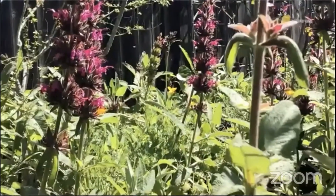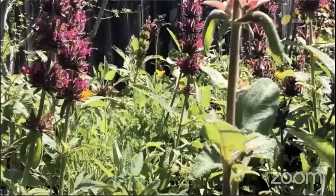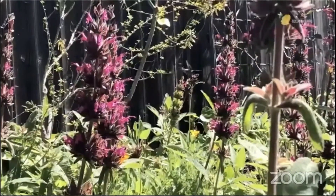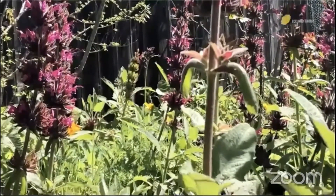With a host of pollinators and beneficial insects attracted to various native plants, I can see how the garden is in balance with nature, and this keeps my insect pest and disease problems to a minimum. On this farm, it's all about the bees — especially native bees.